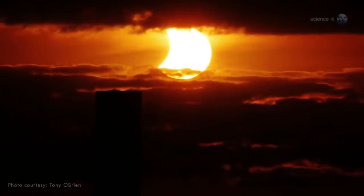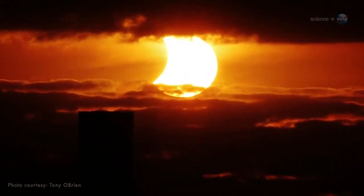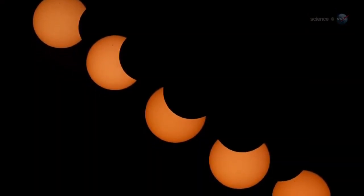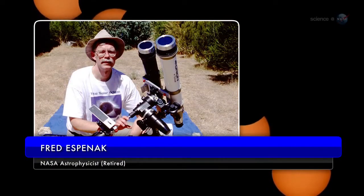On Thursday, October 23rd, the setting sun across eastern parts of the United States will be red, beautiful, and crescent-shaped. It's a partial solar eclipse, explains long-time NASA eclipse expert Fred Espinak. The new moon is going to take a bite out of the sun.